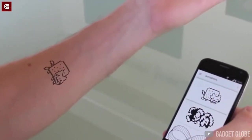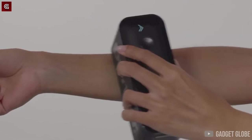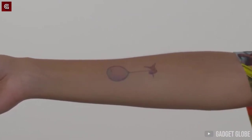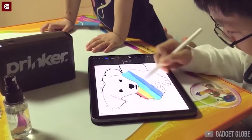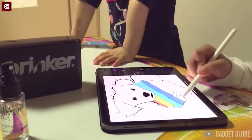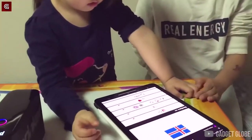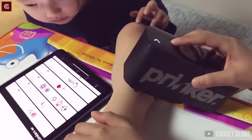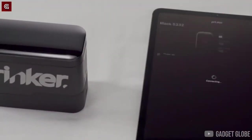Don't worry though — this gadget does not use permanent ink. The tattoo lasts for a day and can easily come off with the help of soap if you decide to change your mind. But trust me, these tattoos look absolutely stunning and real. You can print black and white as well as color tattoos with this device. It uses cosmetic grade waterproof ink, which means it is absolutely safe for your skin and you'll have no side effects. Prinker S is designed to look like a box, which makes it very compact and easy to carry. What do you think about this gadget? Let us know in the comments.